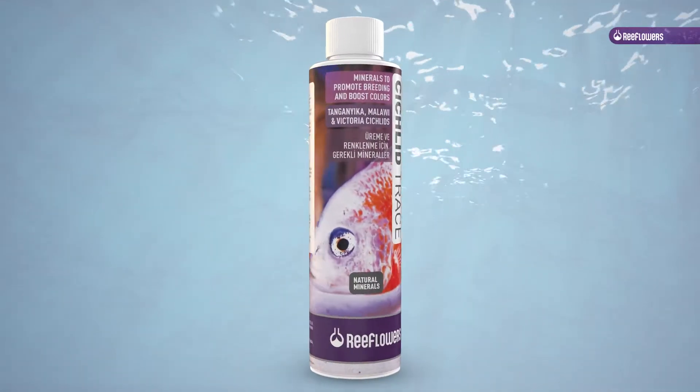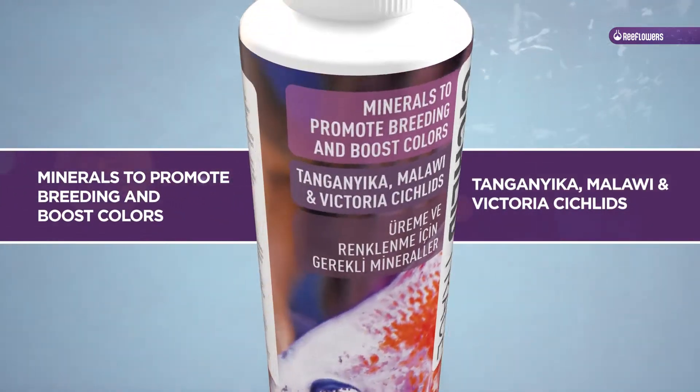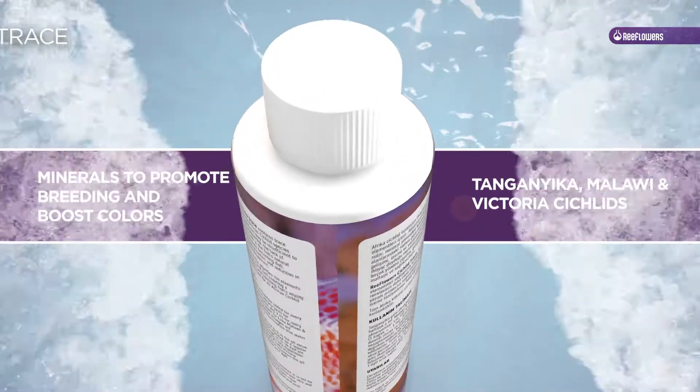Cichlid Trace. Minerals to promote breeding and boost colors. Tanganyika, Malawi, and Victoria cichlids.